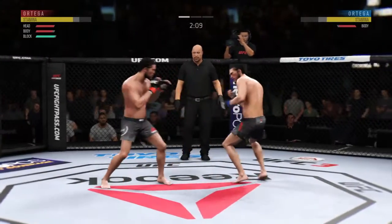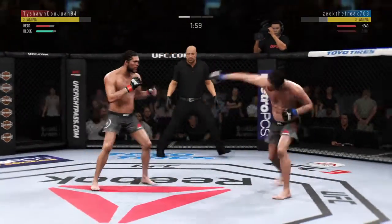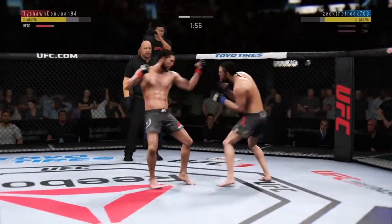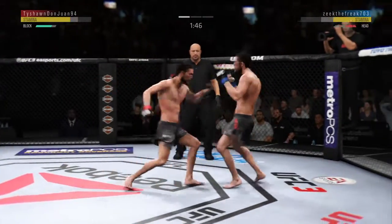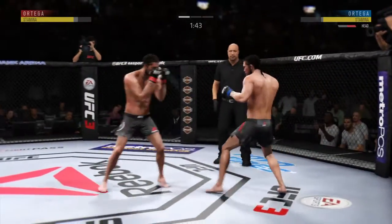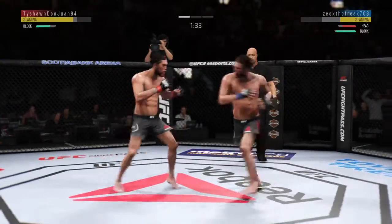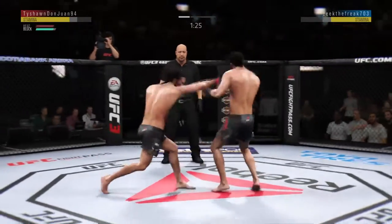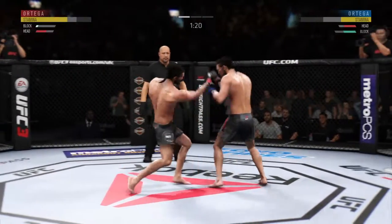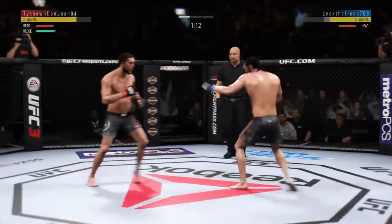It's one thing to have length, it's another thing to use it, and he does it as well as anyone. Nice kick there by Ortega. He lands another strike to the body — he's really starting to connect on a lot of these strikes to the midsection. He finds his range with the jab. Good combos here. Ortega's lower jaw could not look much worse, Joe — extremely swollen at this point. A lot of good timed shots there and they're all landing.